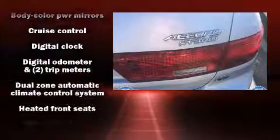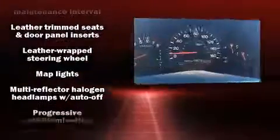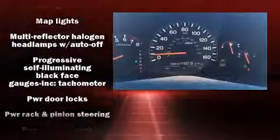Enjoy your favorite music via the stereo system, which includes a CD player with AM-FM radio, steering wheel-mounted audio controls, and six speakers providing excellent sound throughout the cabin.